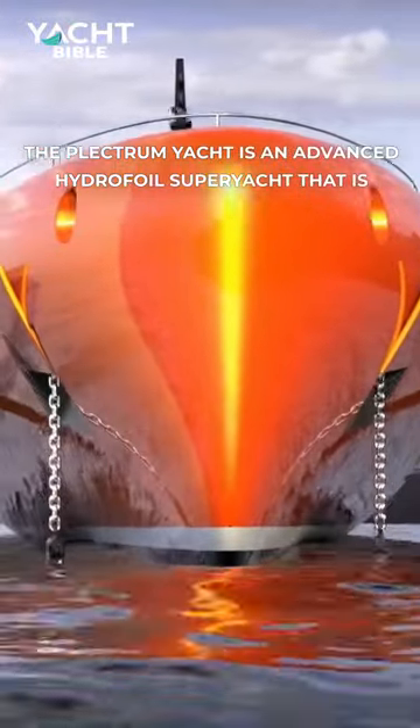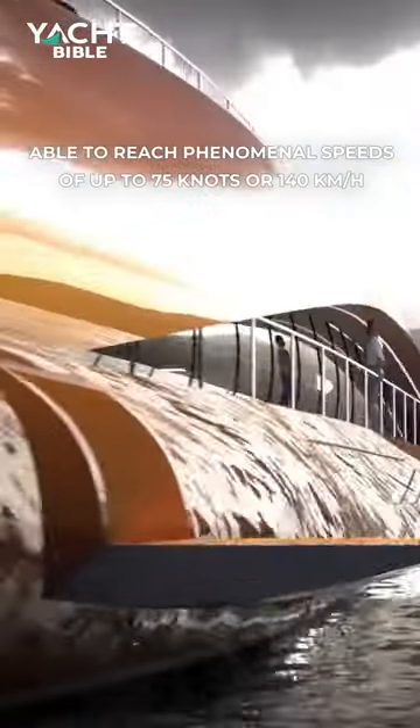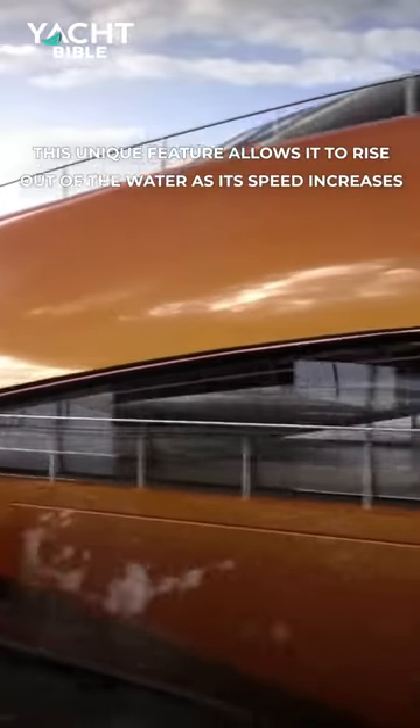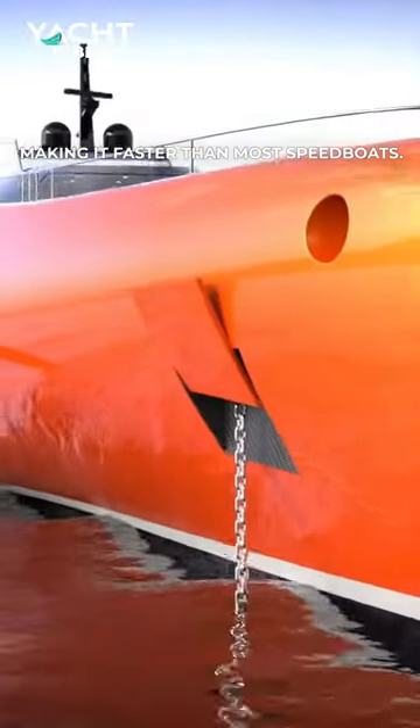The Plectrum Yacht is an advanced hydrofoil superyacht that is able to reach phenomenal speeds of up to 75 knots. This unique feature allows it to rise out of the water as its speed increases, making it faster than most speedboats.